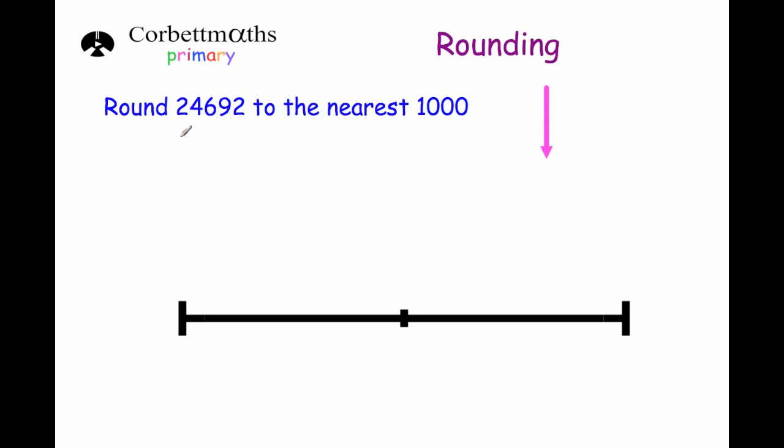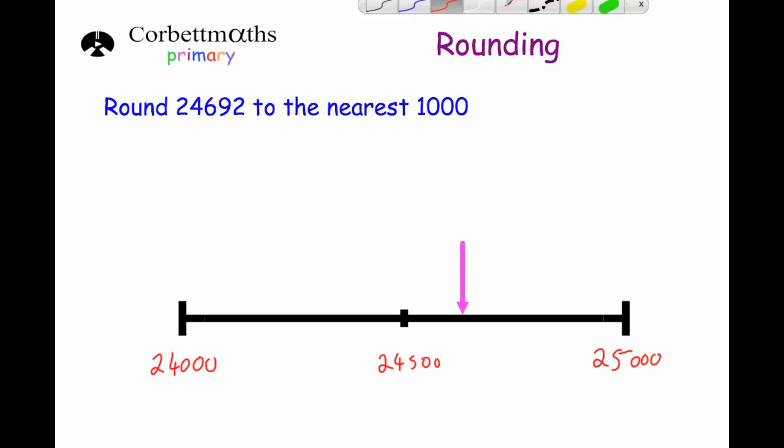Our next question asks us to round 24,692 to the nearest thousand. 24,000 would be the multiple of a thousand below it and 25,000 would be just above it, with 24,500 in the middle. If we put 24,692 on the number line it would be over here because it's bigger than 24,500. So 24,692 is closer to 25,000 than it is to 24,000, meaning our answer would be 25,000.